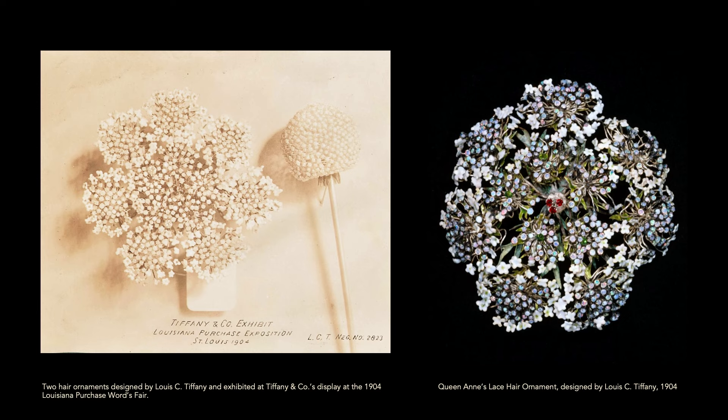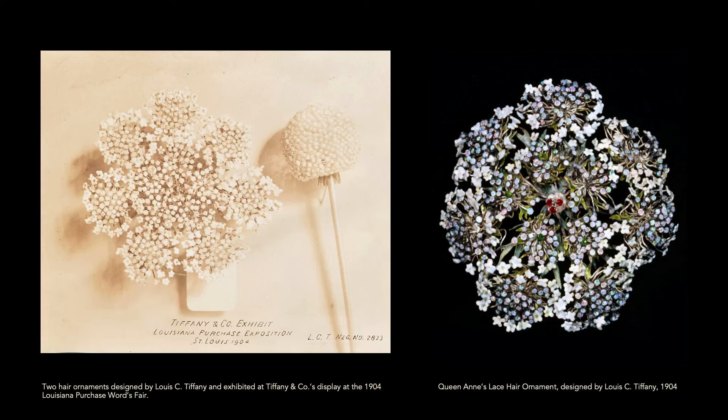It's little tiny florets of white enamel. Each humble — the little center — has a demantoid garnet, and in the middle it has three red garnets. My mother always said when we picked Queen Anne's lace that the dark center was the blood of Queen Anne — I think Louis Tiffany might have known something about that.